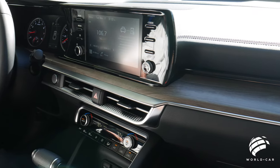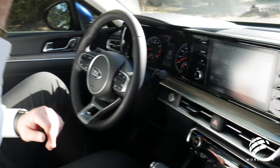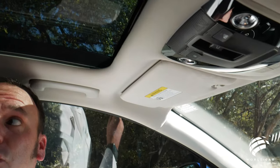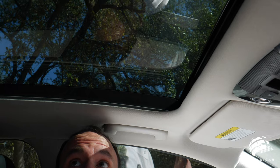Starting up here on top — power sliding panoramic sunroof. Man, that is quick. Once again, all passengers have a view out.